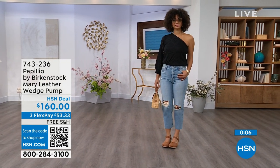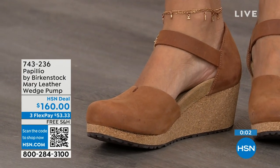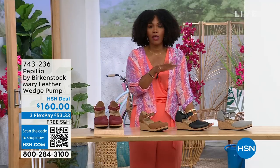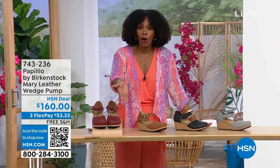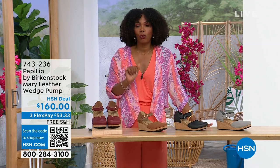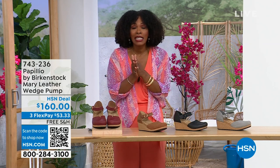I love this Mary Jane wedge — this is great transitional footwear. We're still seeing some cold weather in the spring heading into summer, but this wedge is adorable on the foot. These are really cool. You're able to get them home. The flex pay is $53 and change in dove gray, black, cognac, or wine. Item number 743-236.